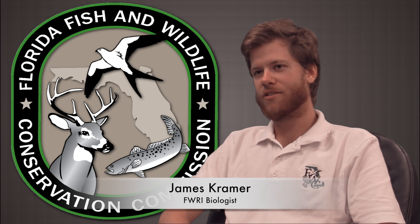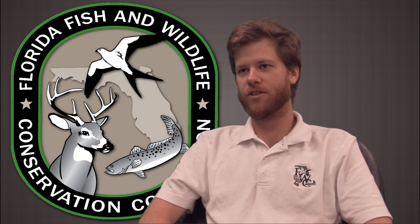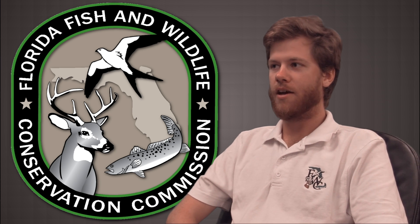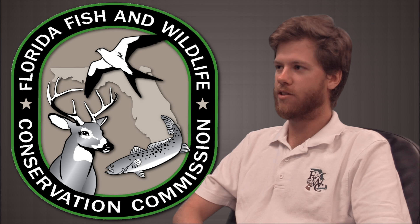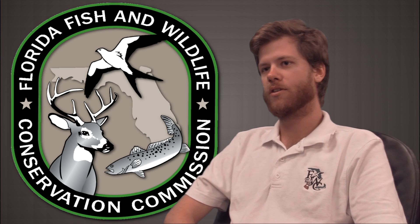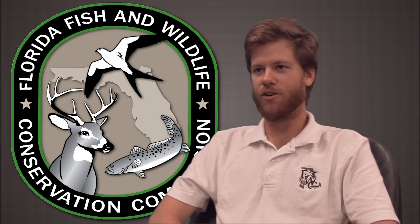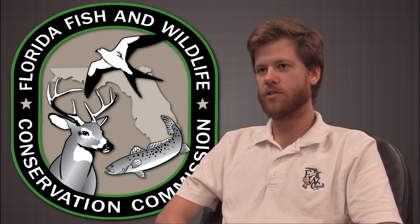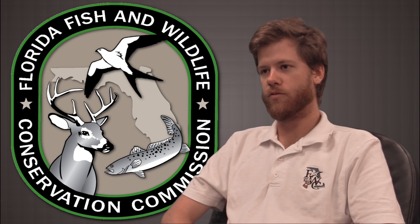I'm James Kramer. I work seasonally in Florida with FWC out of Eustis from January to May, and then I go out to Alaska working for the Park Service doing salmon monitoring from June to November. I take December off and start it all over again. Recently I've been working on a small lake stocking study in Florida.